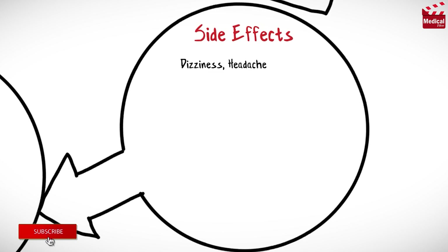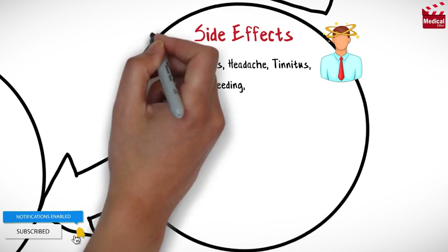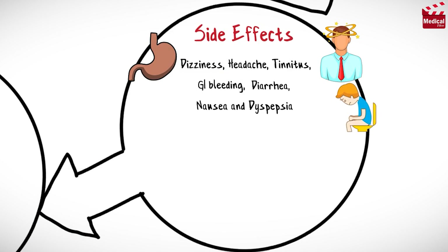Diflunisal may cause dizziness and headache, tinnitus, gastrointestinal bleeding, diarrhea, and nausea and dyspepsia.